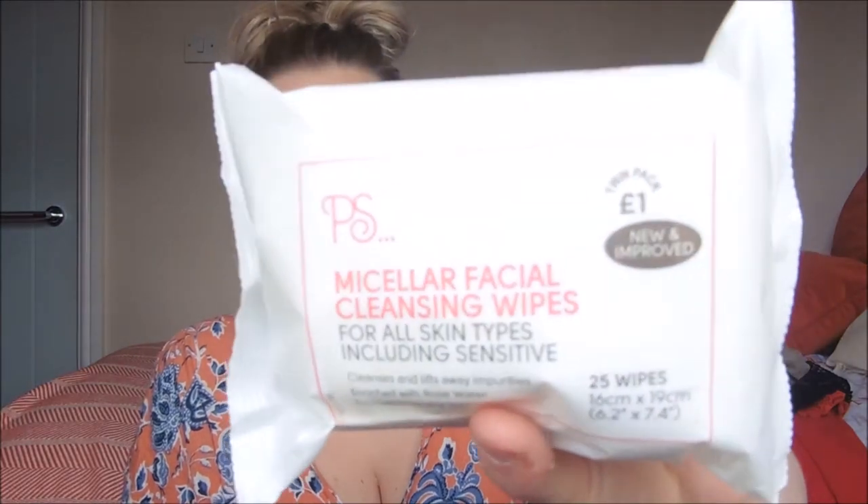I also got face wipes. Lucy was using these when we went to Liverpool and I was surprised how good they were. These are the PS Molecular facial cleansing wipes and they're a pound for two packs - you get 25 wipes in each pack. You do need to use a couple of wipes, one for your face and one for your eyes, but for the price they're perfect, especially for holidays.